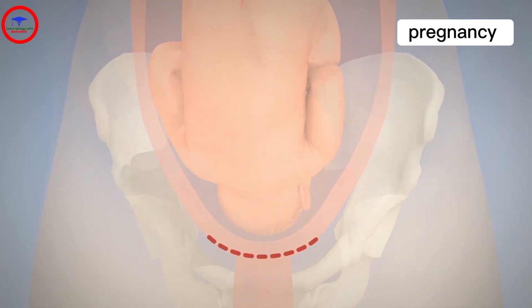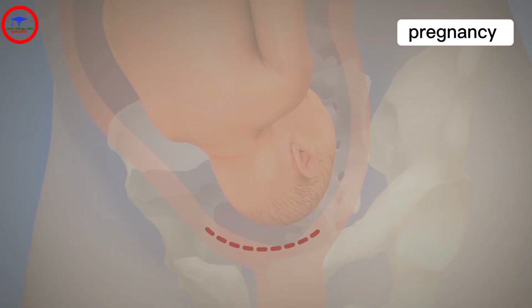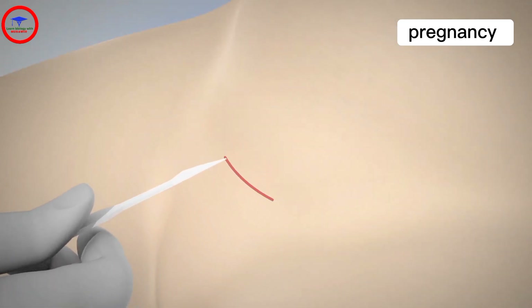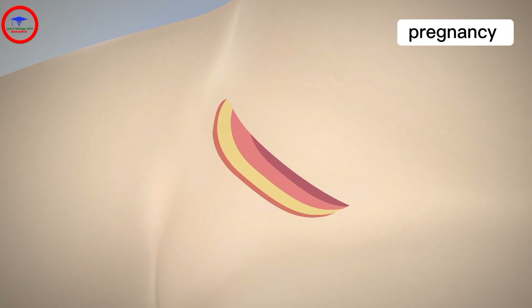Elective caesarean sections are planned in consultation with the parents-to-be and the obstetrician. The doctor will begin the caesarean by testing that the spinal block is sufficient, and only then perform a small incision. The doctor then gently cuts through all the layers, separates the abdominal muscles to expose the last few layers and then the uterus.